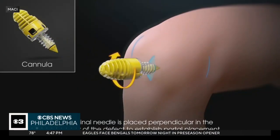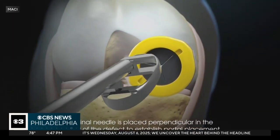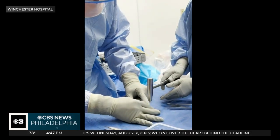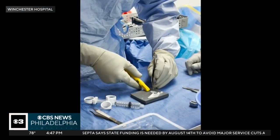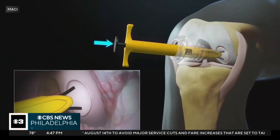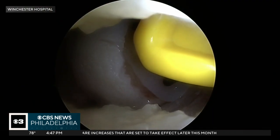A procedure called Macyarthro, FDA-approved in 2024, has made repairing damaged cartilage easier. Surgeons harvest healthy cartilage cells from a patient, then in a lab they're grown on a cartilage membrane that's cut to size in the OR and glued into the damaged cartilage — all done robotically with small instruments. What I've seen in our patients is that there's less pain, less swelling, and they hit their therapy milestones quicker.